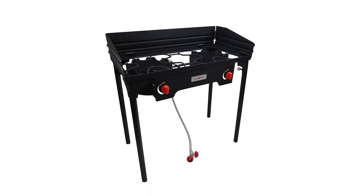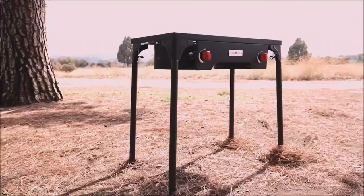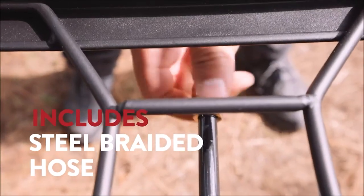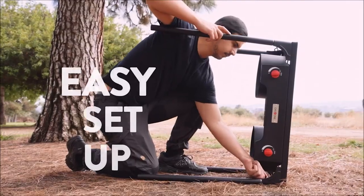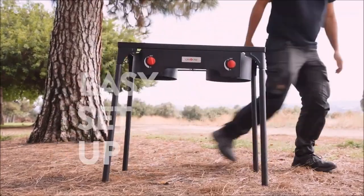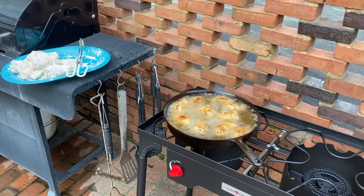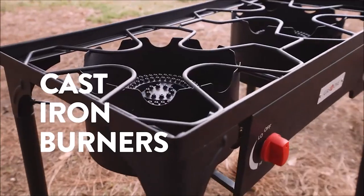Next is the Best Performance option: the Gas 1 Camp Stove. With its two burner heads, this stove delivers impressive heat that surpasses other options on the market. Whether you're grilling, frying, or simmering, it provides the versatility to create delicious meals in any outdoor setting. Built to withstand the elements and designed to last, the B5000WS model ensures durability and longevity.